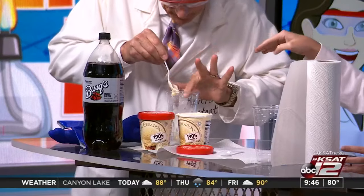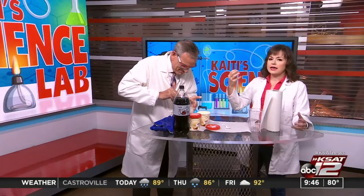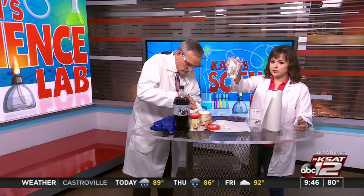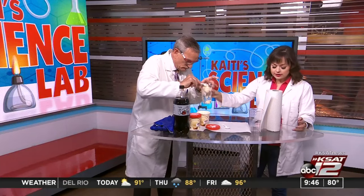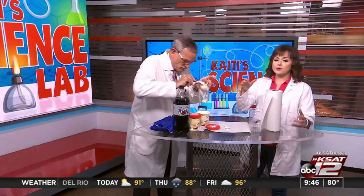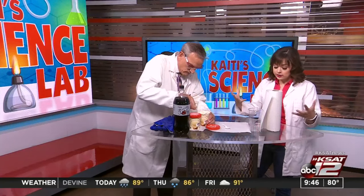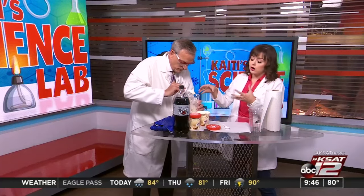Once David gets our ice cream in there — when it's still somewhat frozen and not totally melted — that is going to act as our solid. It still looks a little liquidy, but if you look at the bottom, the ice cream is still holding a little bit of its shape. When we talk about the states of matter — solid, liquid, and gas — solids are rigid: they have a fixed shape and a fixed volume. That's why our ice cream, since it's not melted yet, is still holding its shape.